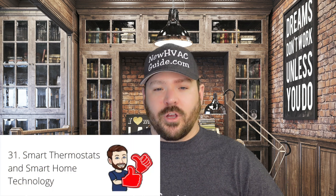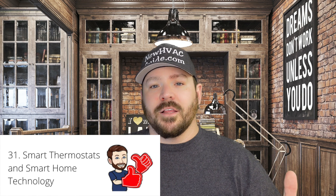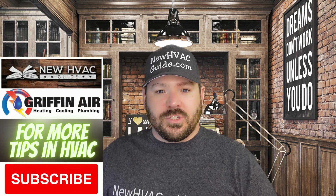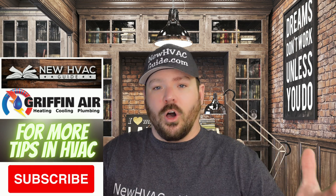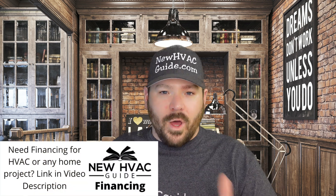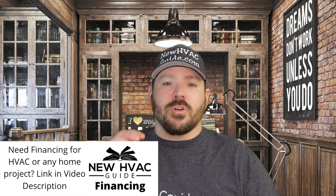Tip 31. A lot of thermostats today are connected to some sort of smart home technology. What you need to know as the homeowner is that a lot of these thermostats can connect to all of that in one. Many brands are coming out with their own technology where, with one app, you'll be able to control the thermostat, your security cameras, other appliances, and electrical components like lights in your home. So if that's something you're interested in, keep that in mind as you're shopping for your next thermostat.